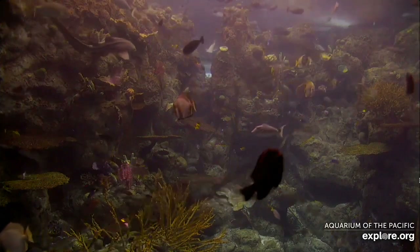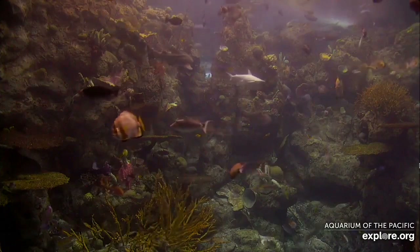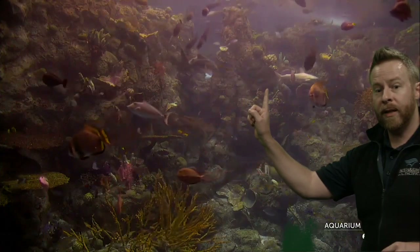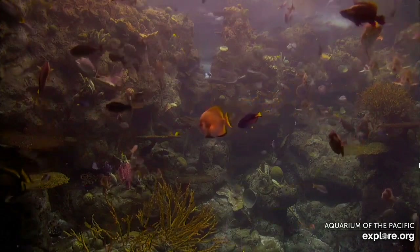What else do you notice helps some of these animals survive? Do you think I could win a swimming race against this bonnethead shark? I guarantee I could not. Their fins help them swim, and that's an important adaptation when you live in the water. One question we got from our guests is: what would happen if animals and people did not have adaptations?